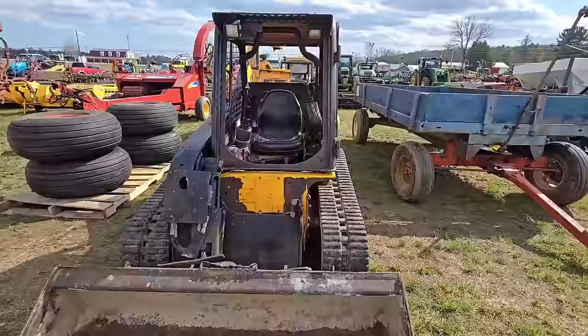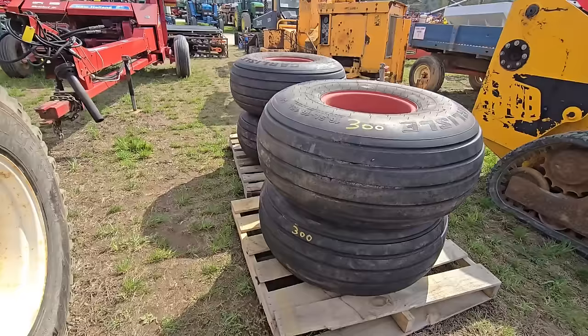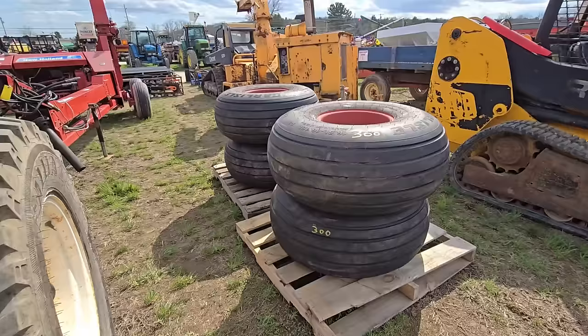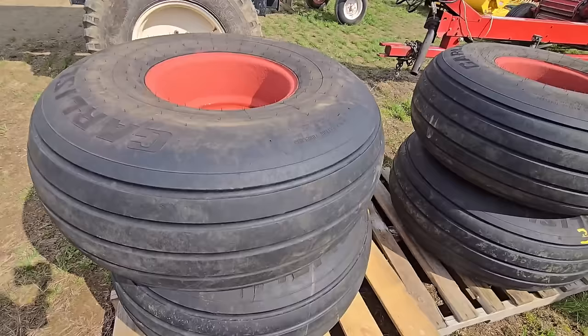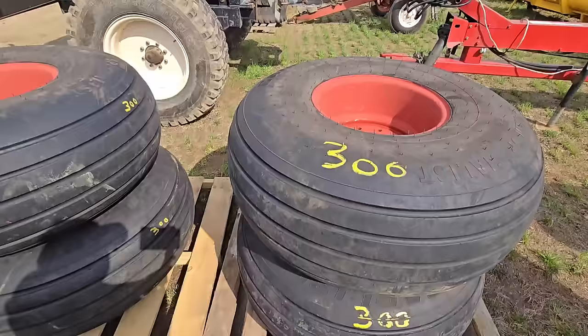Anybody looking for some big flotation tires? Look at these things — 16.5L dash 16, 1 SL. Those are big tires — Carlisle. They look like they're fairly new, looks like it comes with the rims.